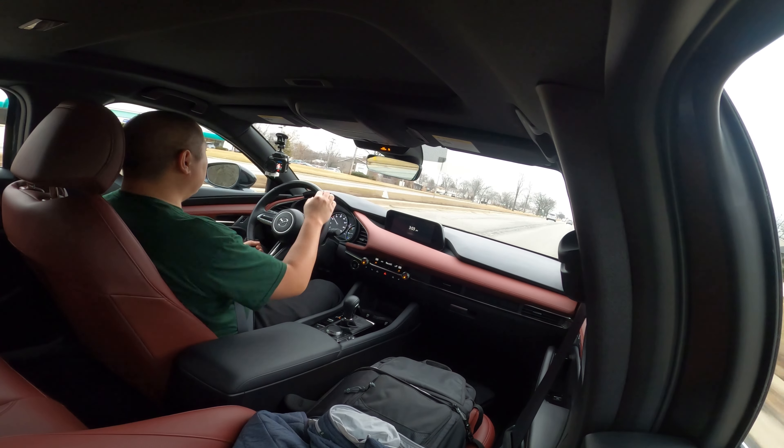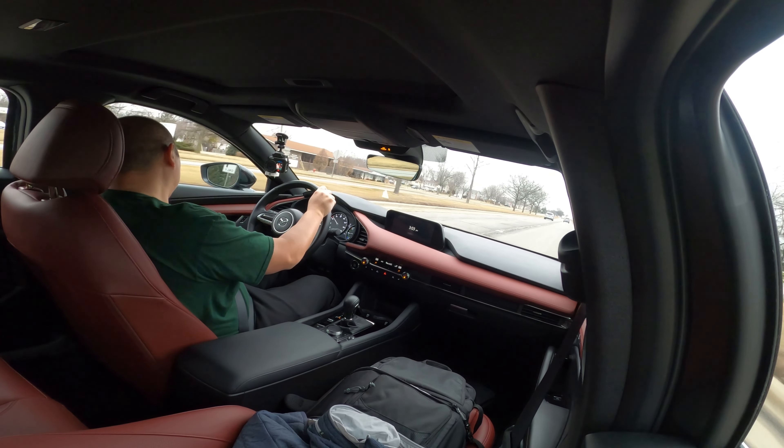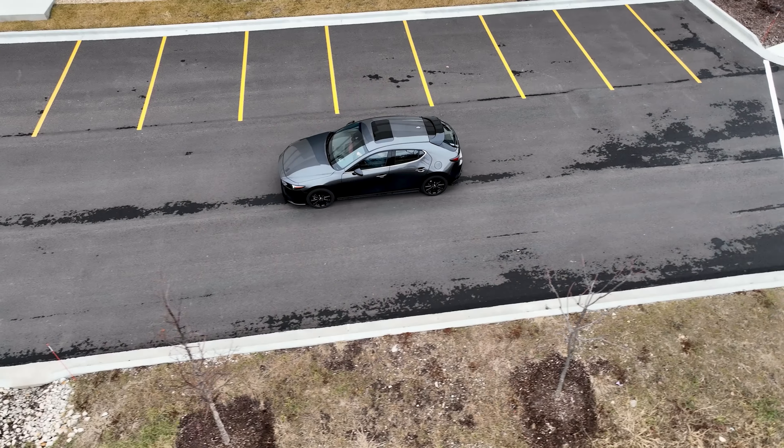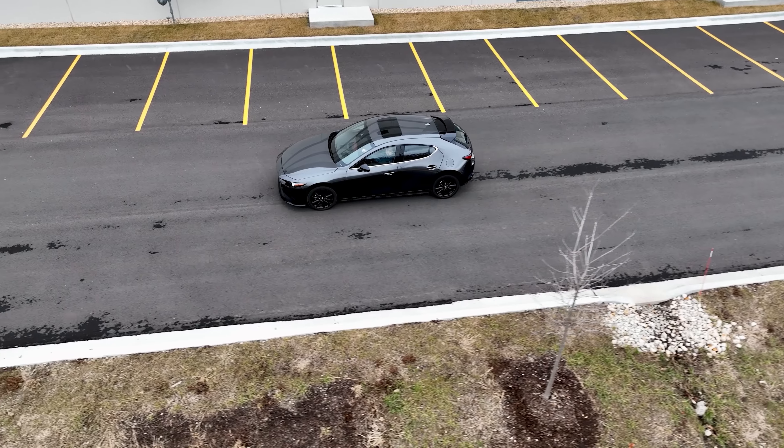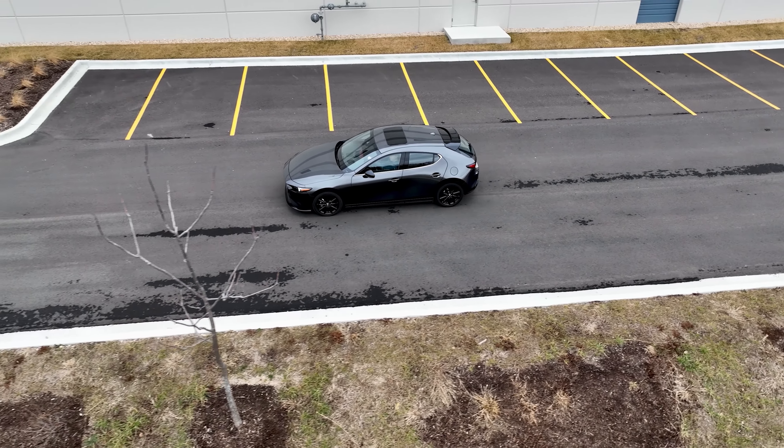Today I'm reviewing a 2023 Mazda 3 hatchback. A Mazda 3 hatchback is in the same family as the Mazda 3 sedan — both share the same platform. However, I do think the hatchback looks a whole lot better, is a lot more practical, and still retains all the goodness from the sedan. So how good is this hatchback? Is it right for you? Keep watching and find out.